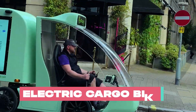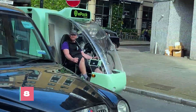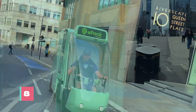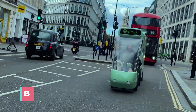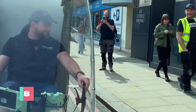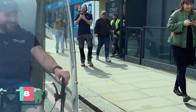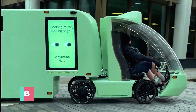Enter the City Shuttle Cargo Bike, the MVP of urban logistics, designed by British wizards at City Shuffle. Dubbed the EPAC-4, this bike isn't just another two-wheeler — it's a lean, green delivery machine, engineered to conquer the chaos of city streets while leaving a smaller carbon footprint.